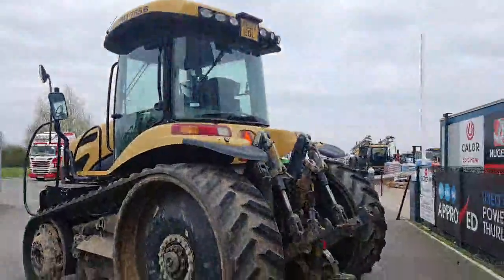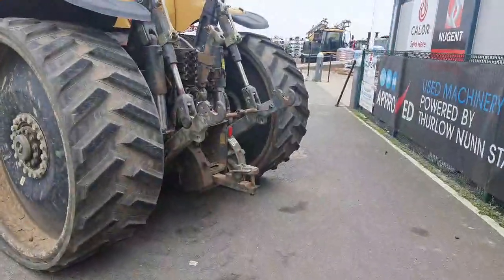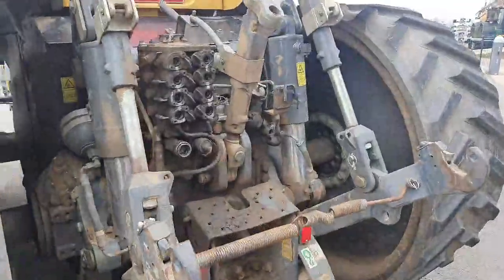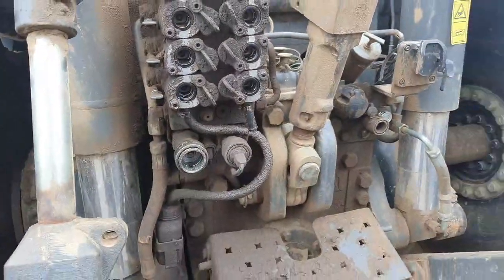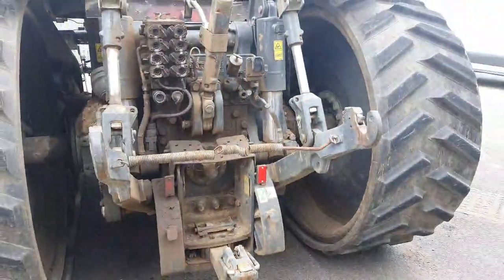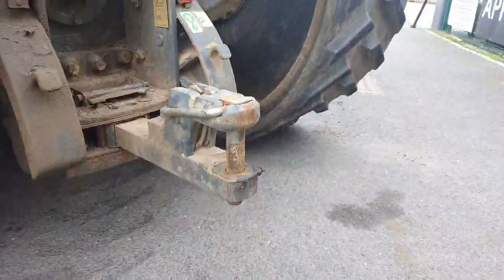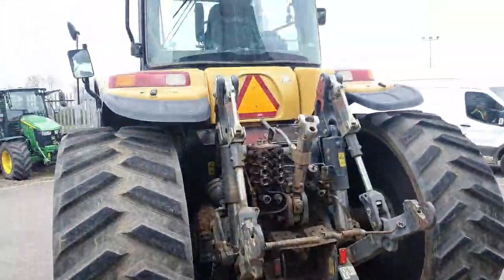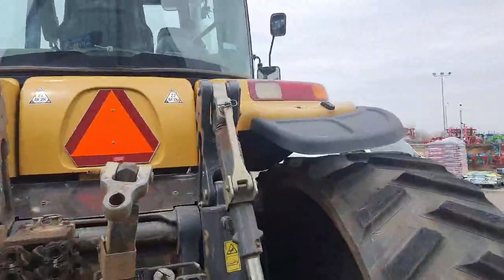It has halogen rear work lights. There are Cat 3 rear link arms, a mechanical top link, four rear spools, Power Beyond, Isobus and hydraulic trailer brakes, and a Cat 3 rear pin. There is external linkage control on both the left and right hand side with fenders.